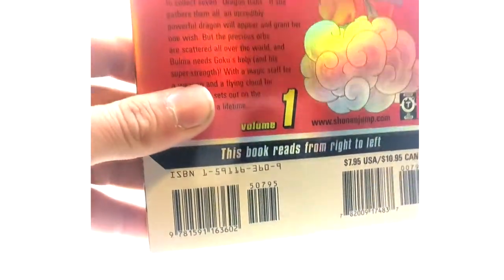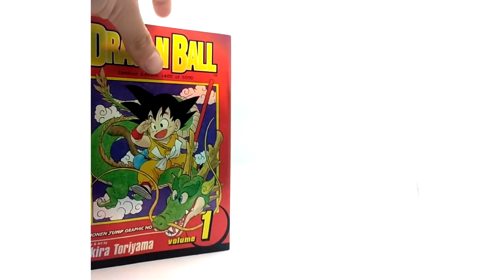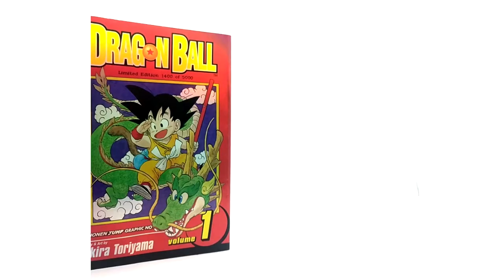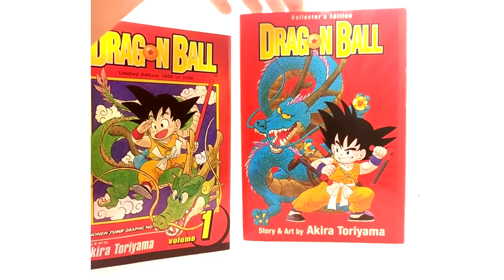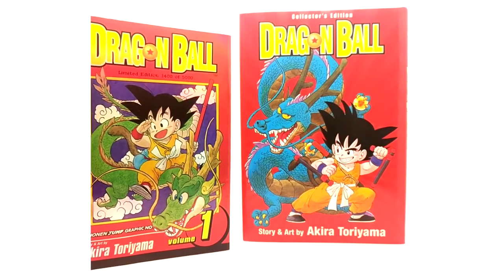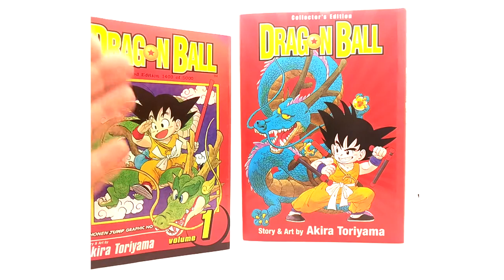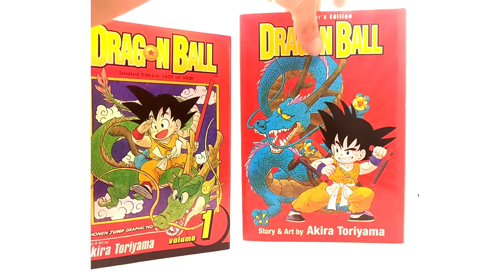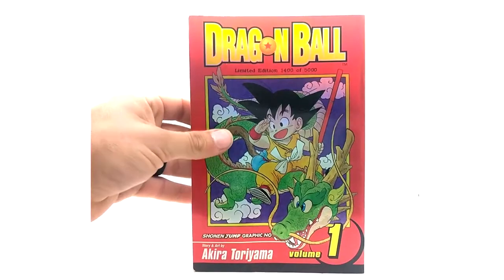One thing to note is the ISBN number — the UPC, whatever you want to call it — it is different from the original Volume 1 that's not the limited edition. Also, don't get this confused with the collector's edition hardback version of Dragon Ball. I had no idea a limited edition existed until I saw this online. To my knowledge, these are extremely rare — probably the rarest Dragon Ball and Dragon Ball Z manga out there.